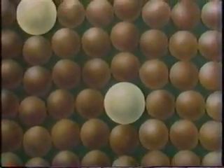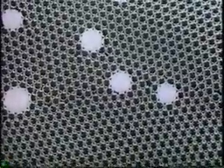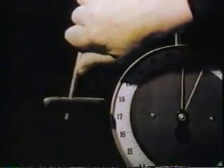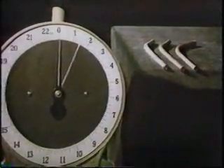If atoms of tin are inserted into the copper, making an alloy, then the copper becomes even stronger, because the larger atoms of tin distort the crystal lattice and prevent the dislocations moving very far through the crystal. Bronze — the alloy of tin and copper — is very difficult to bend. So the importance of dislocations in the individual crystals of copper and the mineral is very evident.